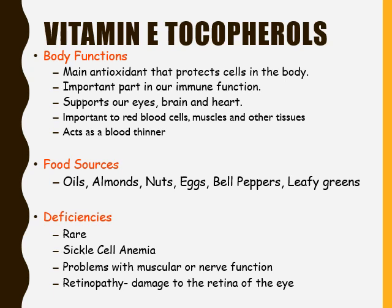Food sources of vitamin E include oils, almonds, nuts, eggs, bell peppers, and leafy greens. Vitamin E deficiencies are typically rare; however, some are related to sickle cell anemia, which is caused by a malformation within red blood cells and is seen more commonly in African American males. Sickle cell anemia or vitamin E deficiencies can cause problems with muscular or nerve function, and can also lead to retinopathy, which is damage to the retina of the eye.